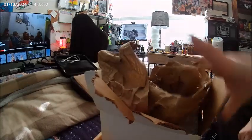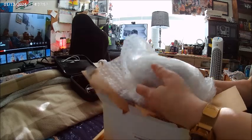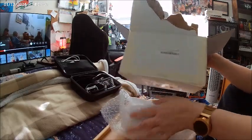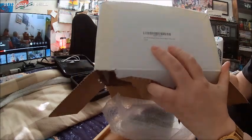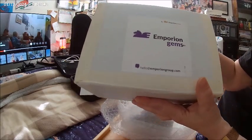I got really excited to see this. I'll pick that up and gently — you can see the bubble wrap, so you know something important is in here. It's an amethyst cluster from Uruguay and it's from Emporium Gems.